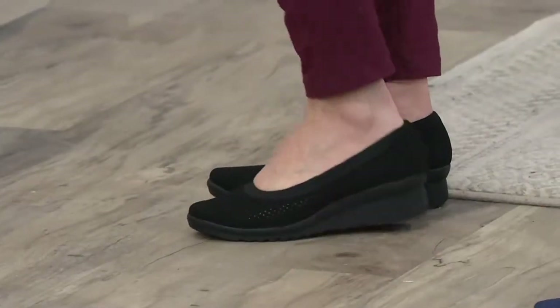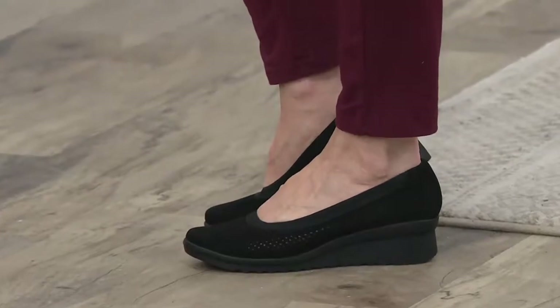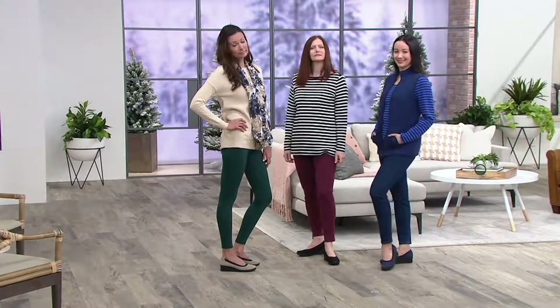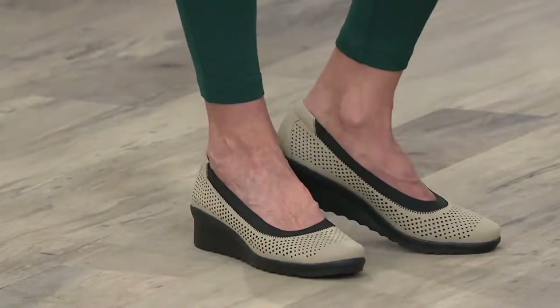Kyleen has a little skinny jean on with the navy. Kathleen has the skinny maroon or burgundy jeans on with the black. And Anne has on that green legging with the little taupe — the sand color is what we're calling it. So pretty, and it works with all of them.